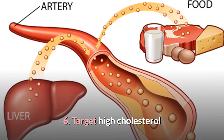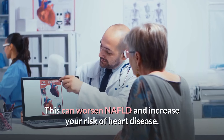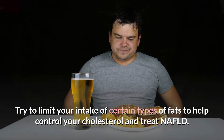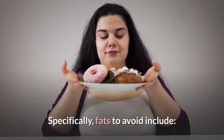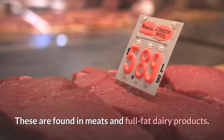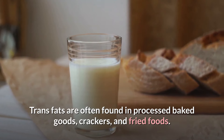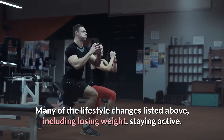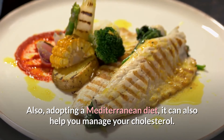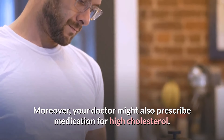6. Target High Cholesterol. NAFLD makes it harder for your body to manage cholesterol on its own, which can worsen NAFLD and increase your risk of heart disease. Try to limit your intake of saturated fats, found in meats and full-fat dairy products, and trans fats, often found in processed baked goods, crackers, and fried foods. Lifestyle changes such as losing weight, staying active, and adopting a Mediterranean diet can also help you manage your cholesterol. Your doctor might also prescribe medication for high cholesterol.